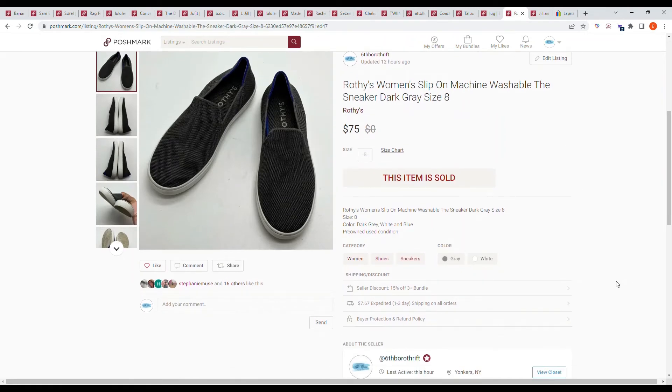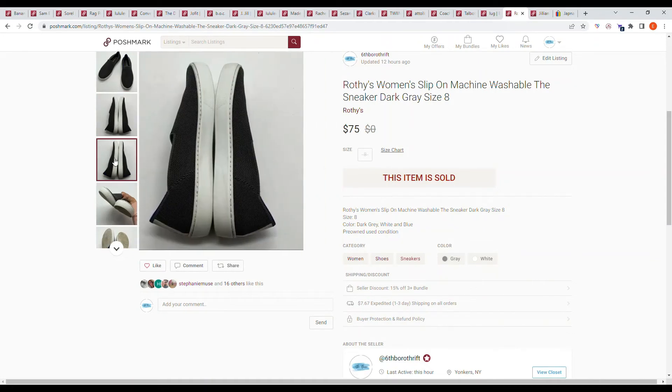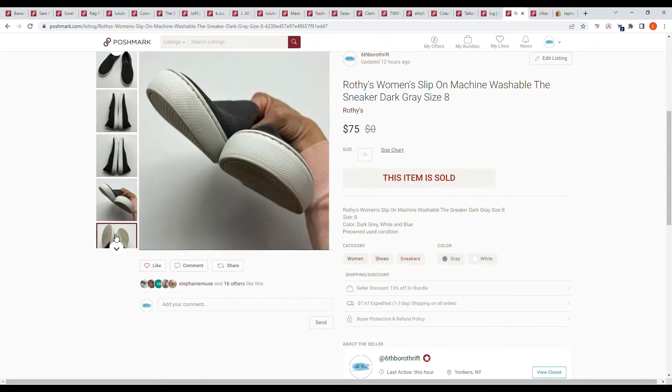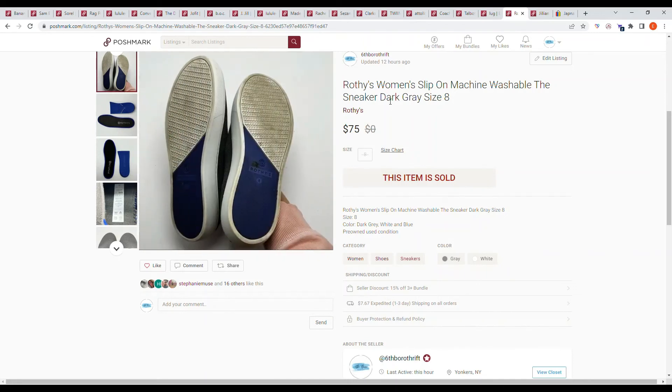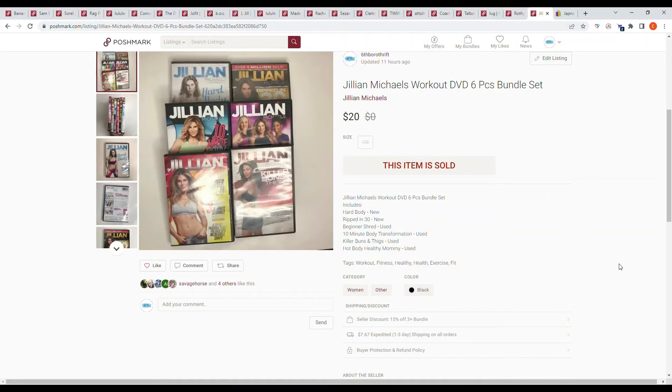Here we have Rothy's women's slip-on machine washable sneakers in dark gray, size 8. I picked these up at the regular Goodwill and really wanted to keep them but decided to sell instead. We went back and forth with offers and settled at $75.